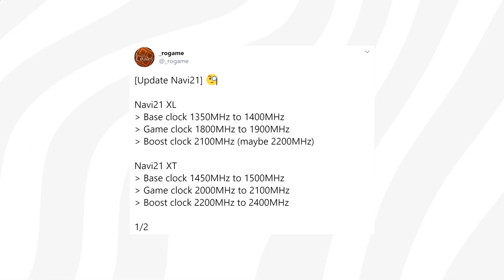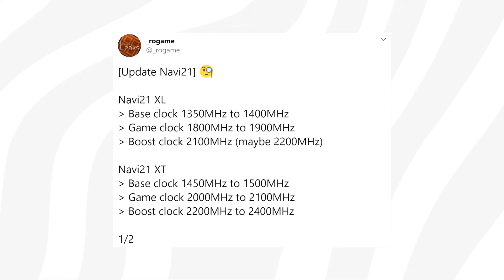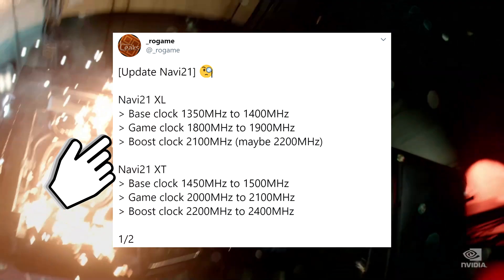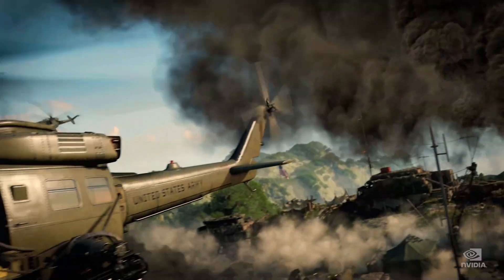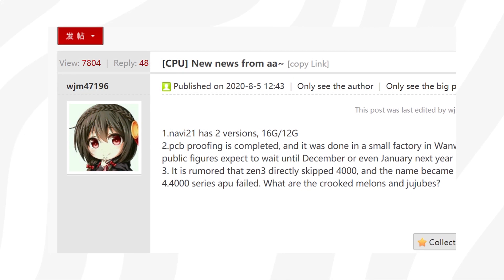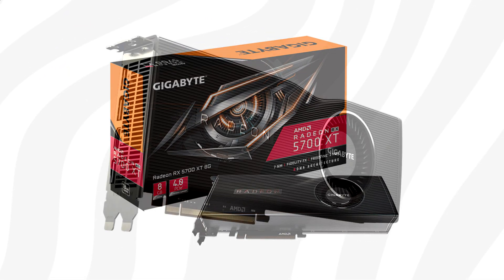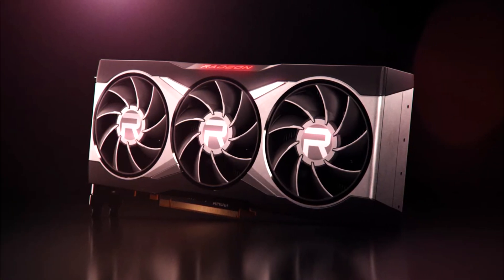Think ASUS ROG Strix and Gigabyte Aorus Master as examples of those high-end AIB models. Rogue Game has given us better insight on clock frequencies: both Navi 21 XT and Navi 21 XL will have a large variation between base and boost clocks. AIBs such as Gigabyte, ASUS, and Sapphire will offer even higher clock speeds on custom models. However, the first batch of GPUs will be reference-only, where the only difference between brands will be a sticker on the GPU cooler.